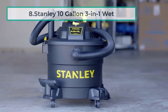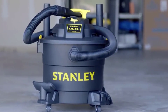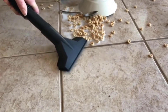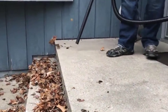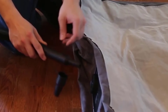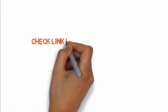At number eight: the Stanley 10-gallon three-in-one wet/dry vacuum. Stanley's wet and dry vacuum has three-in-one functionality, making it useful for various tasks in a variety of places. It can be used for cleaning car interiors, garages, and workplaces. The blower feature helps you blow away leaves in your garden or collect large dry debris easily. If you want to buy any of these products, check the links in the description box.